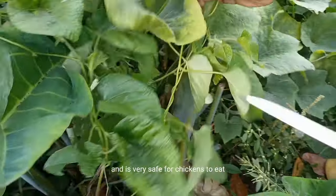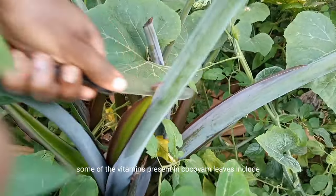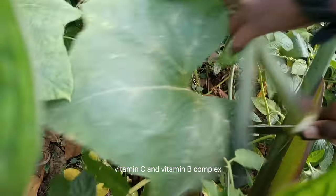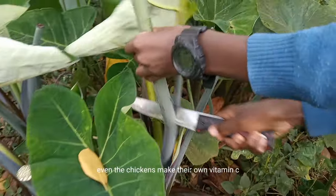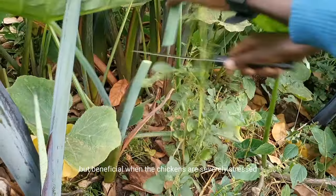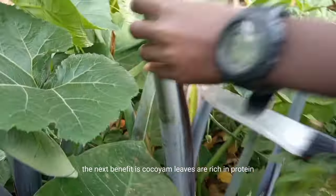Some of the vitamins present in kokoyam leaves include Vitamin A, which plays a part in egg production, Vitamin C, and Vitamin B complex. Even though chickens make their own Vitamin C, an external source isn't usually necessary but is beneficial when the chickens are severely stressed.